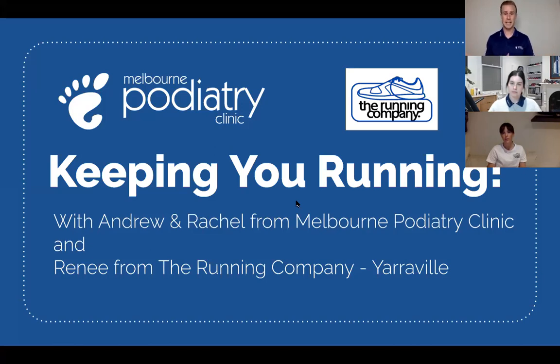The other topic is what you put on your feet. We're really fortunate to have Renee from The Running Company, who's going to chat with us about some of the latest trends in shoes. She's also going to talk about something a lot of you have expressed interest in — the new Nike Alpha Fly, Vapor Fly range, the carbon shoes, the sort of record-breaking shoe. So we're going to touch on that a little bit.